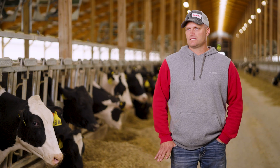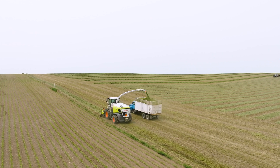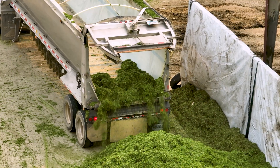For us, it gives us the ability to produce a better quality product. CLAAS allows us to easily make those adjustments as we go from field to field or through variations in the field, and having that at our fingertips as we harvest minute by minute is valuable.